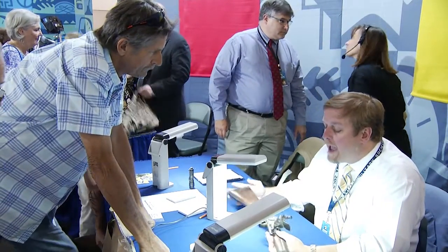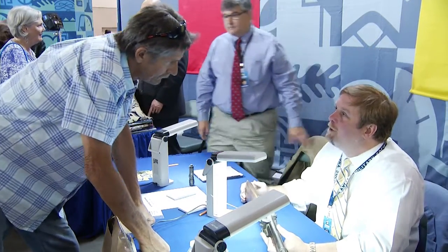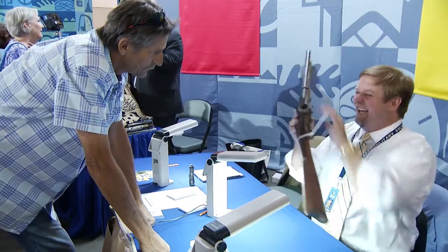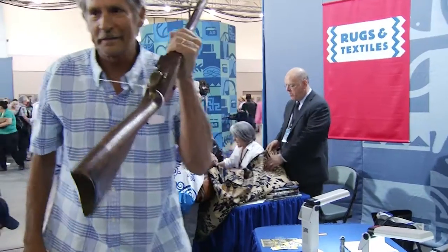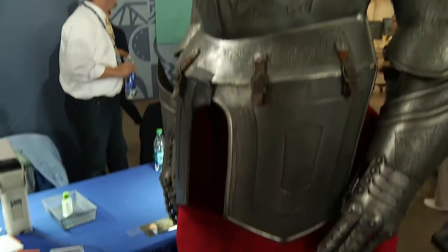One guest estimates her item might be worth $200, and an appraiser values it at four to five hundred dollars. "It's got that much pretty in it," the guest says, satisfied. After waiting in line, guests come up and ask "What can you tell me about this?" Appraisers feel the weight of responsibility because these people are coming to them for advice and knowledge.